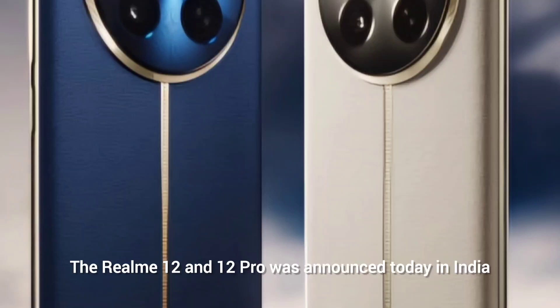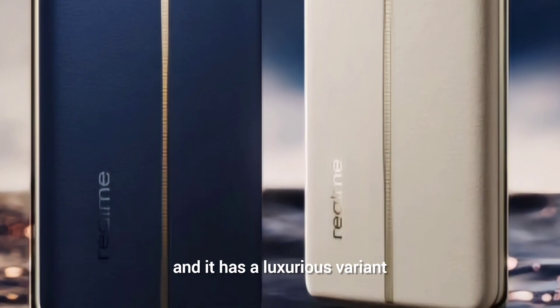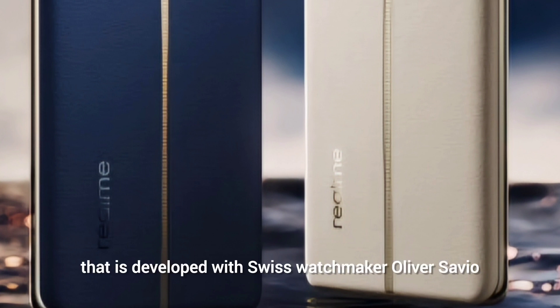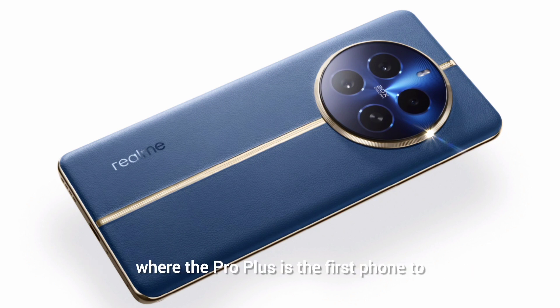The Realme 12 and 12 Pro were announced today in India, marking the first time the number series gets an official telephoto lens. The lineup includes a luxurious variant developed with Swiss watchmaker Oliver Savio. The 12 Pro brings a classic 2x optical zoom for portraits, while the Pro Plus is the first Realme phone to feature a periscopic lens.